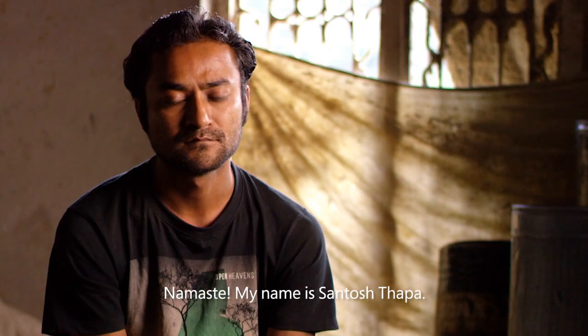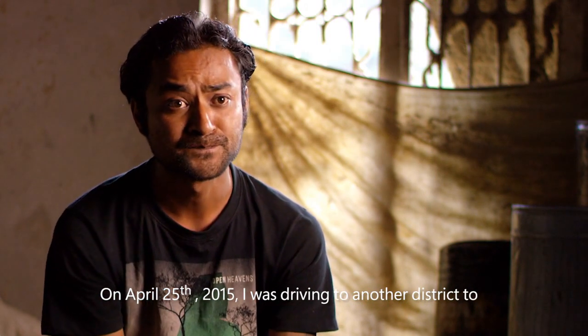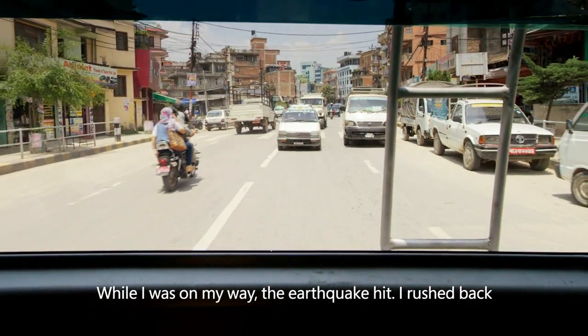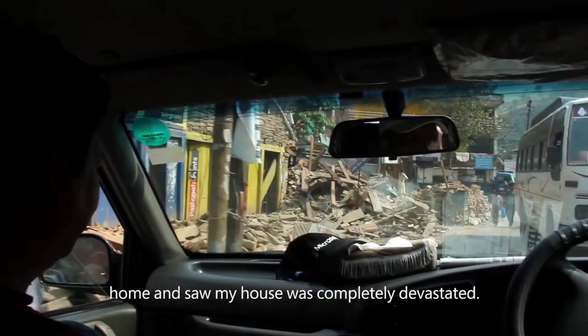Namaste. My name is Santosh Tapa. On April 25, 2015, I was driving to another district to get supplies for the chicken farm I owned. While I was on my way, the earthquake hit. I rushed back home and saw my house was completely devastated.